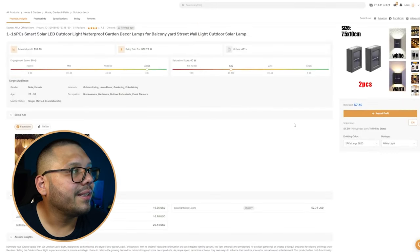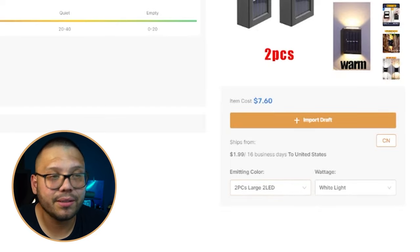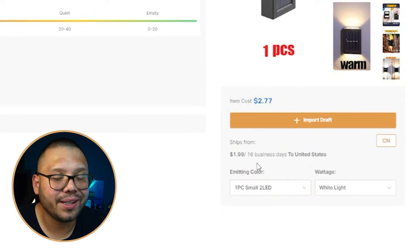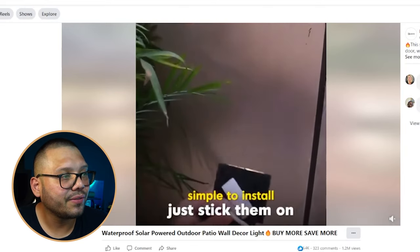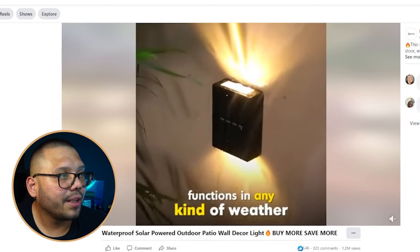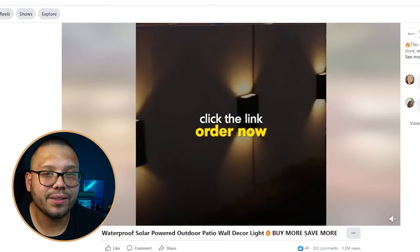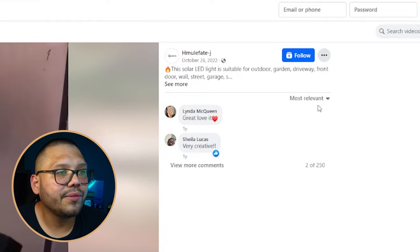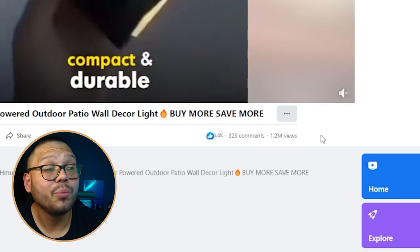The website has smart light sensor, solar power, zero electricity bill, specifications, and video reviews. Overall the website is pretty nice — a bit more scrolling than I'd like, but not bad. On AutoDS, the one-pack sources for $2.77 with $1.99 shipping. The Facebook ad just shows pictures of the lights installed in different spaces, then shows how simple it is to install — no drill needed — and that they're waterproof. It has 6,400 likes, 323 comments, and 1.2 million views.